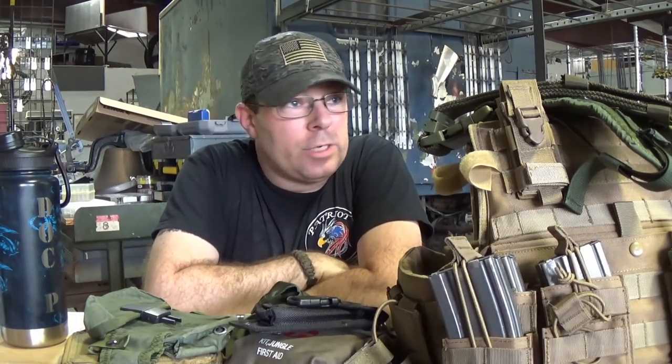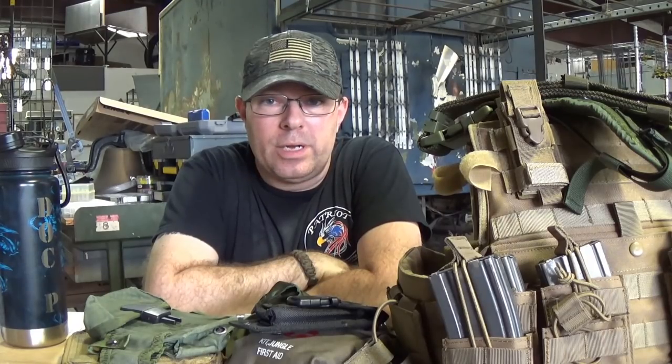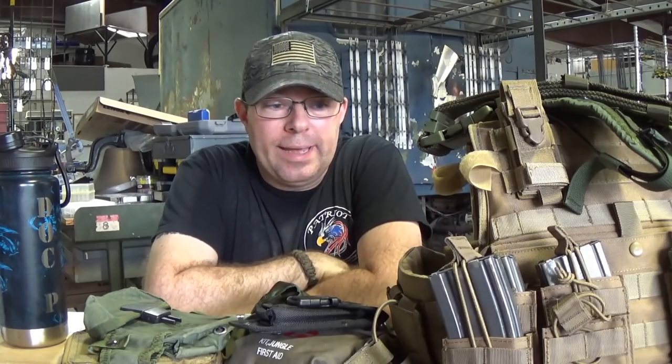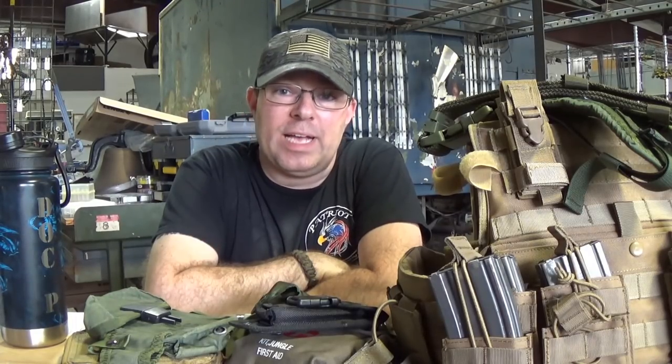Hey guys, I am back at Patriot Armor and Coatings, spending a busy day in the shop, and now towards the end of the day, I'm going to do a viewer-requested video. One person specifically requested this, but a lot of people have asked me the question.